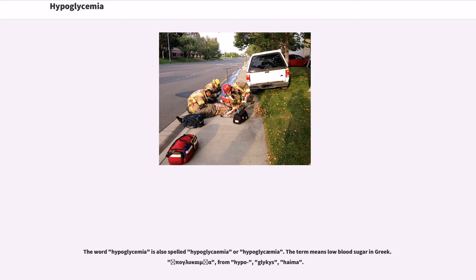The word hypoglycemia is also spelled hypoglycaemia or hypoglykaemia. The term means low blood sugar in Greek, from hypo (under), glyces (sweet), and haima (blood).